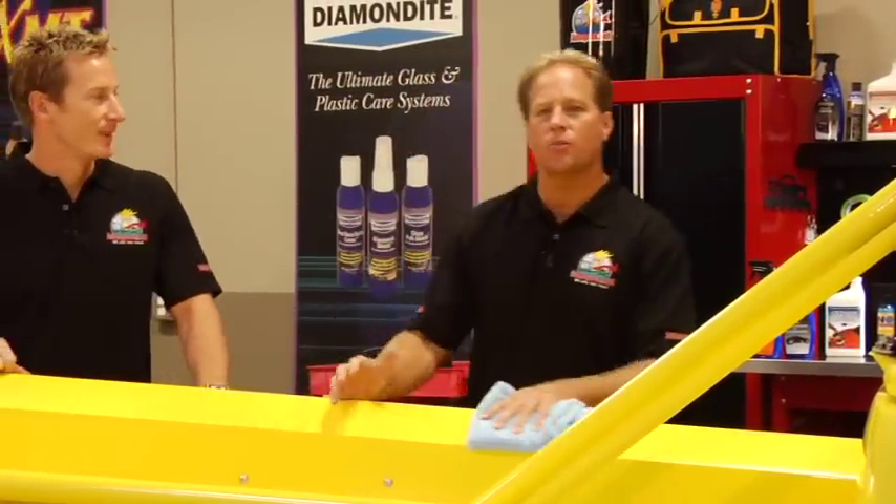Welcome to another episode of What's in Auto Geeks Garage. I'm your host Mike Phillips. Today my celebrity guest is an NHRA Pro Comp Eliminator World Champion and co-host of Truck U, Bruno Massel.